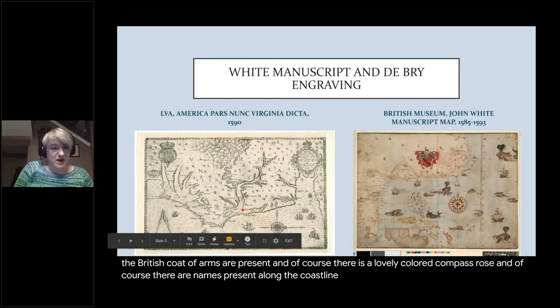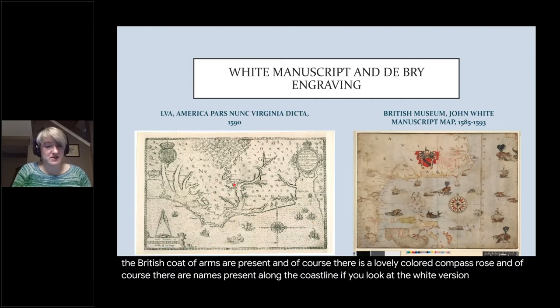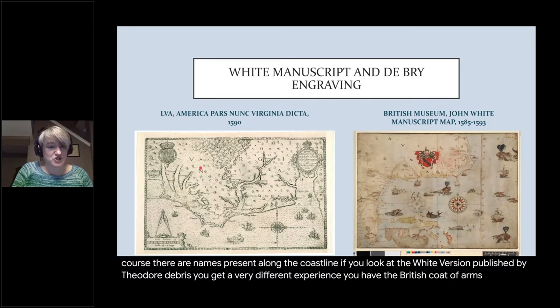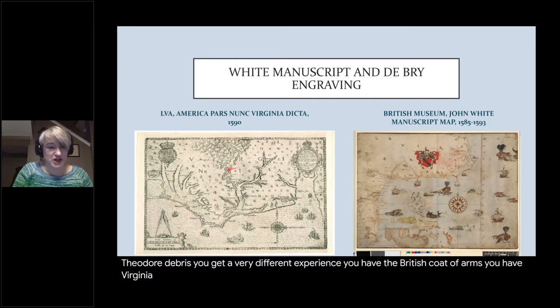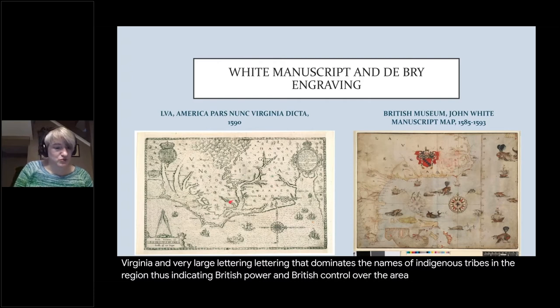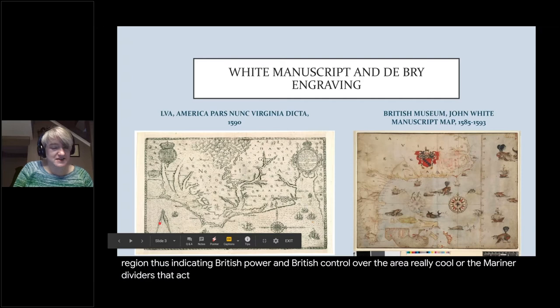If you look at the White version published by Theodore de Bry, you get a very different experience. You have the British coat of arms, you have 'Virginia' in very large lettering that dominates the names of indigenous tribes in the region, thus indicating British power and control over the area. What's also really cool are the mariner dividers that are part of the scale.